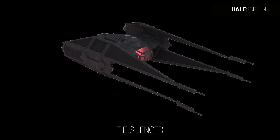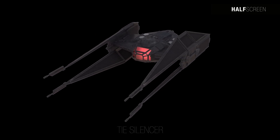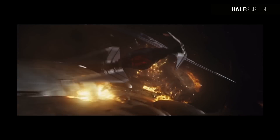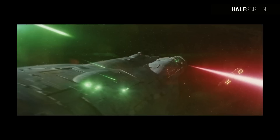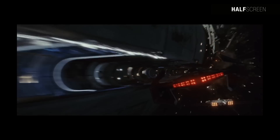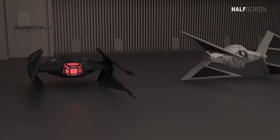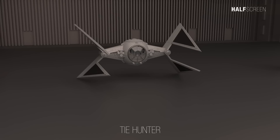Kylo Ren's TIE Silencer was a TIE space superiority fighter used during the First Order's war with the Resistance. It was noted for its speed and ferocity, as well as its laser cannons and missile launchers. Measuring about 17.5 meters or 57 feet in length, it was equipped with a hyperdrive system, a deflector shield generator, and projector.